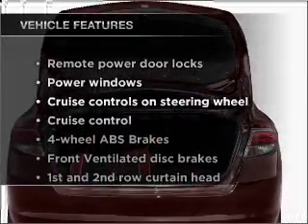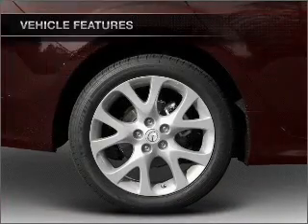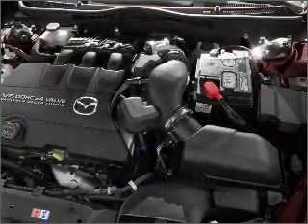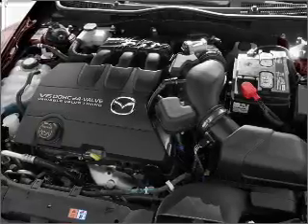And with these notable features, you won't want to miss out on the opportunity to own this amazing vehicle. Power door locks, power windows, power steering, cruise control, power mirrors, and an AM FM stereo with an MP3 player.